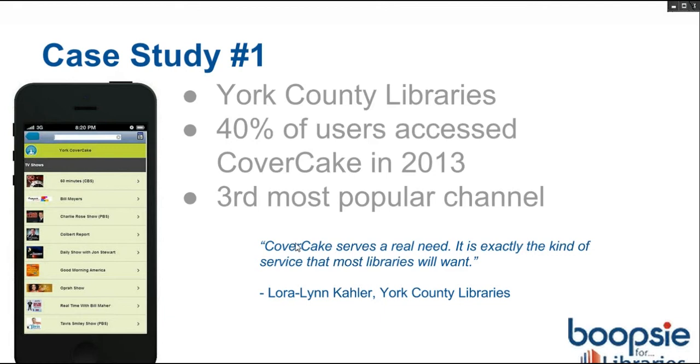Talking to York, they think the best benefit is that it brings those tech-savvy mobile users into the library. Someone on their mobile app may never come into your library but still use your services. With this type of CoverCake service, sometimes these books are only available in physical formats, so that is a nice overlap.